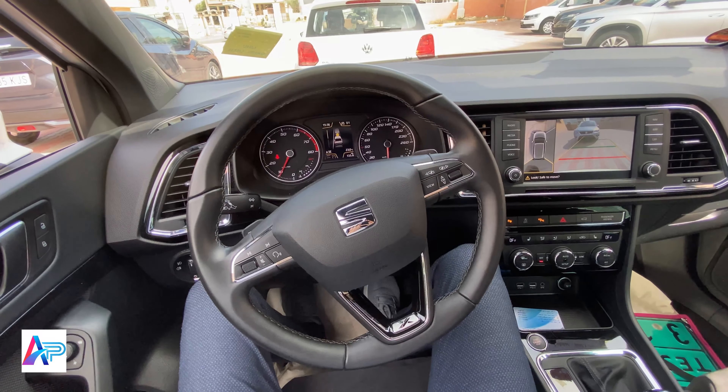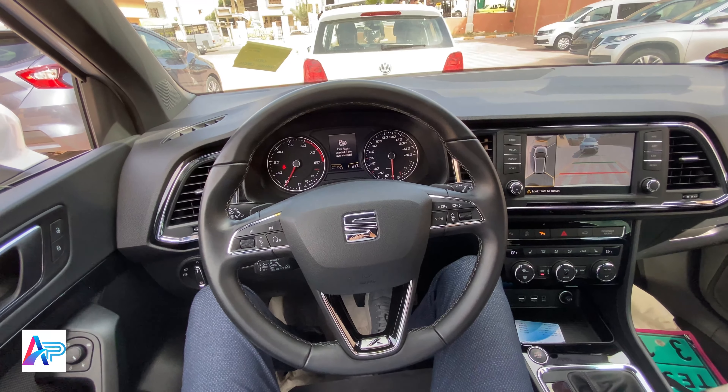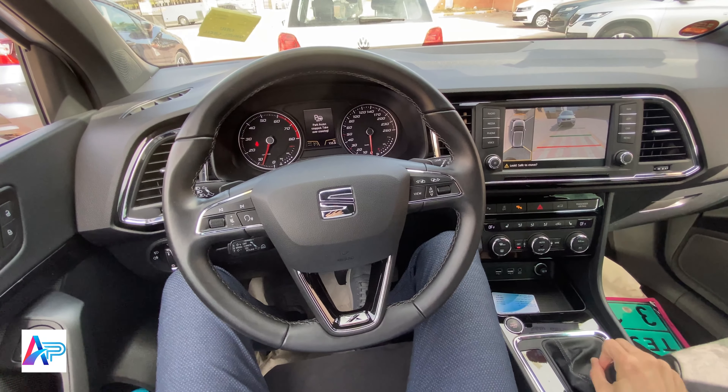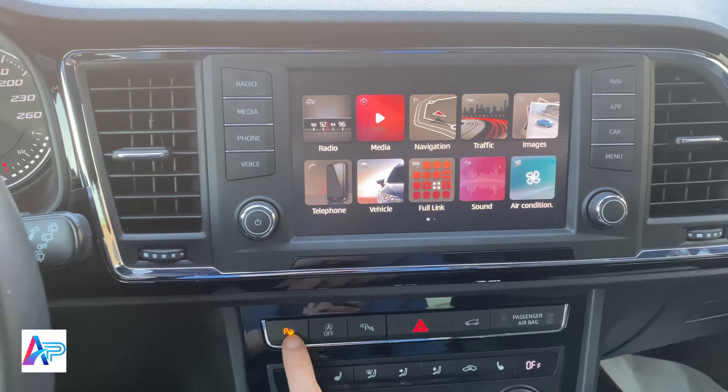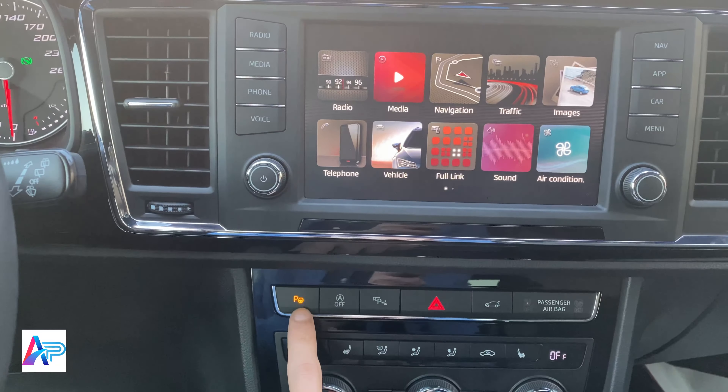فقط عليك الرجوع للخلف باستخدام الفرامل شيئاً فشيئاً. وعند إكمال الرجوع، اختر وضعية D لتتقدم السيارة للأمام وتعدل نفسها داخل مكان الاصطفاف.